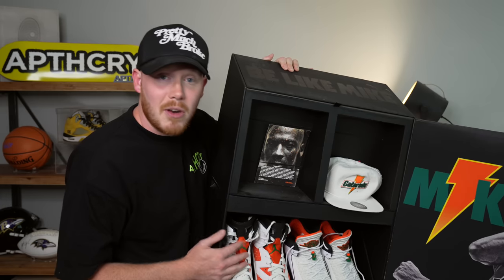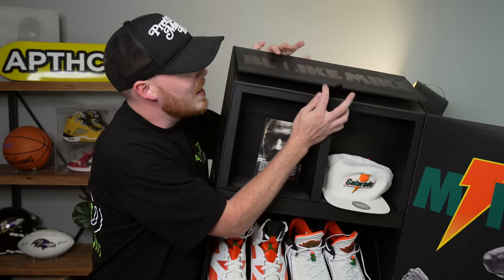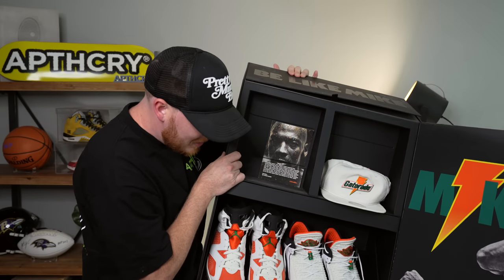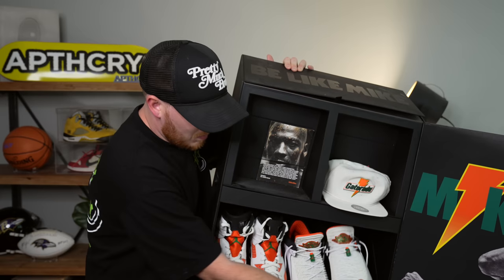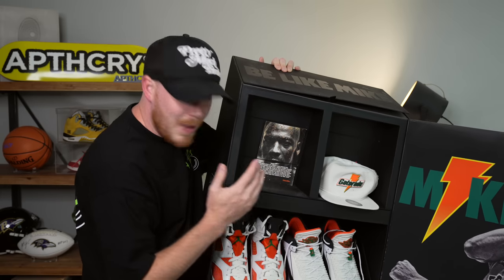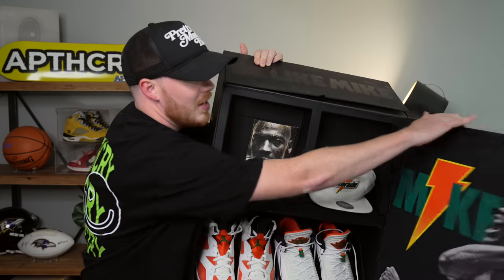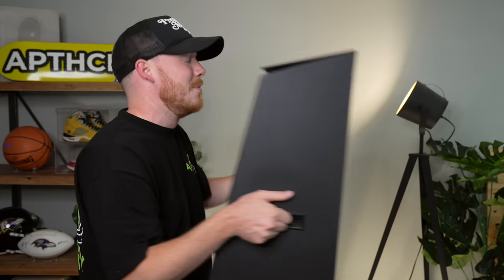This is an insane Gatorade Michael Jordan box from Jordan Brand, promoting the Gatorade Jordan Brand collaboration. It had shirts, Gatorade, and stuff like that in the top — the Gatorade went bad, I drank a lot of it. It came with an Air Jordan 32 Low in the Gatorade colorway, which I never wore, and also the Air Jordan 6 Gatorade, which I did wear. I've moved house like five times since I got this, but I never want to get rid of it.